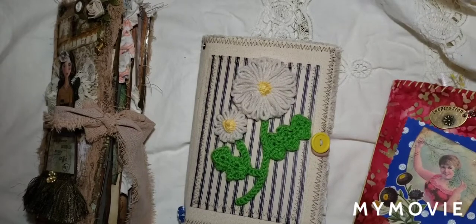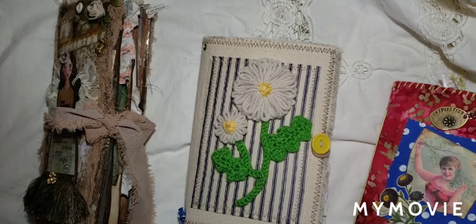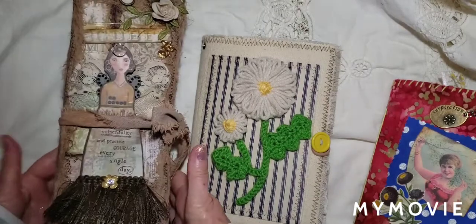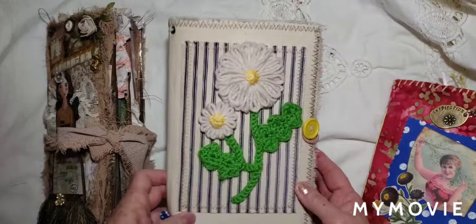Hi there, crafty people. This is Pam with Pam's Paper Place. I thought I'd show you some of my journals — I've been starting a journal collection. I just thought I'd show them to you.